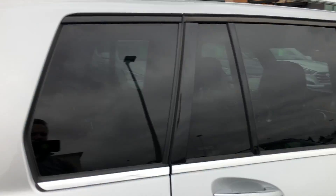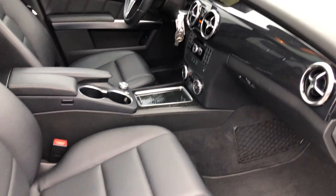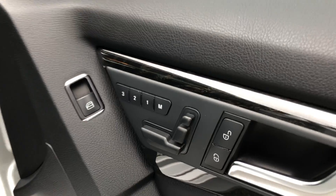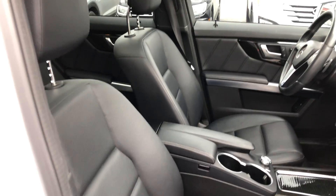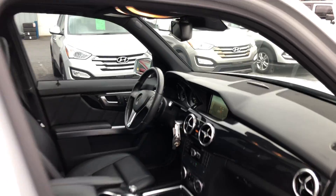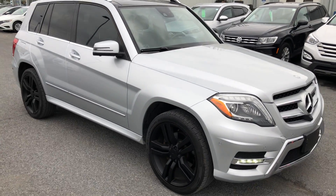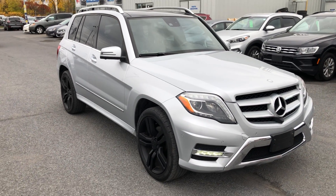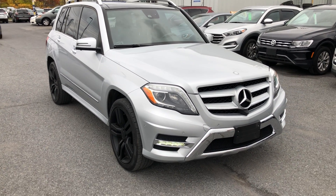Don't miss out on this vehicle — we've only got one, it's so sharp, everything's power. There's only one, and once it's gone, it's gone. Power seat, power headrest — everything is power, both passenger and driver. Again, 2014 Mercedes-Benz GLK 350, 4MATIC, 45,000 kilometers, local trade. Don't miss out. Shop Seaway Hyundai 24/7 at SeawayHyundai.com.